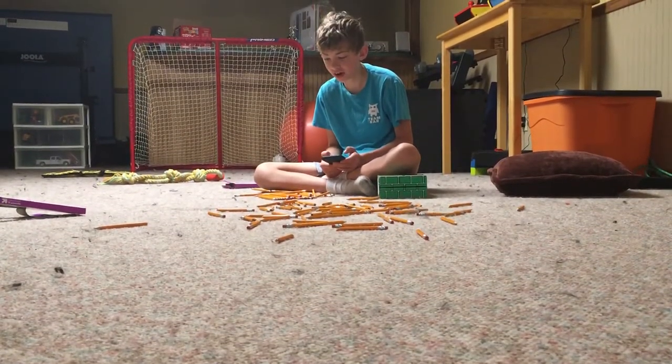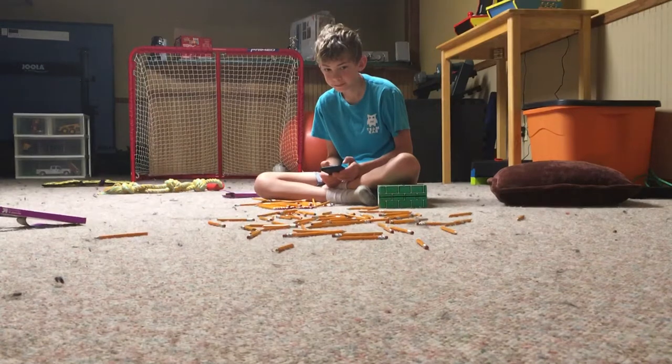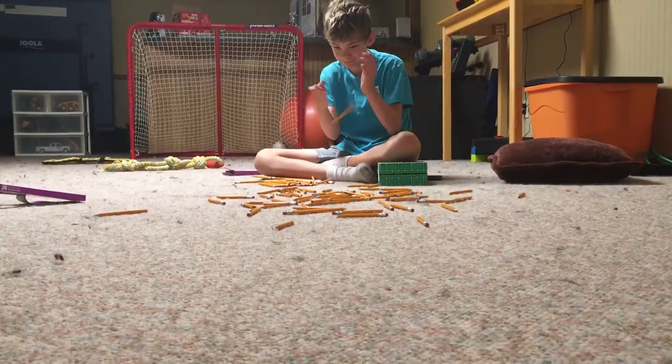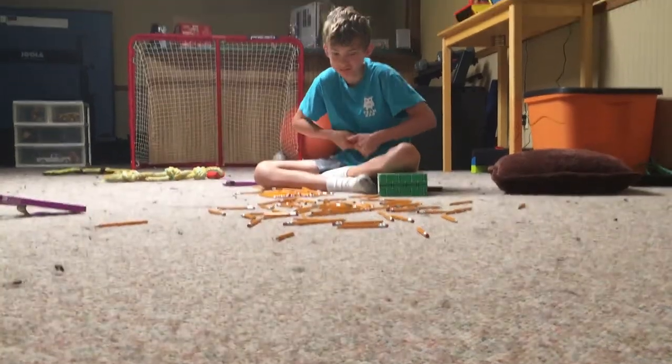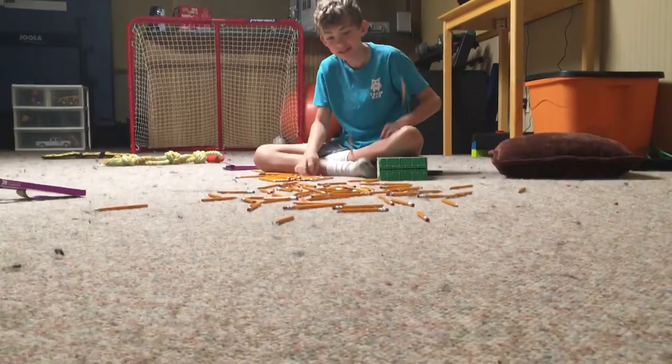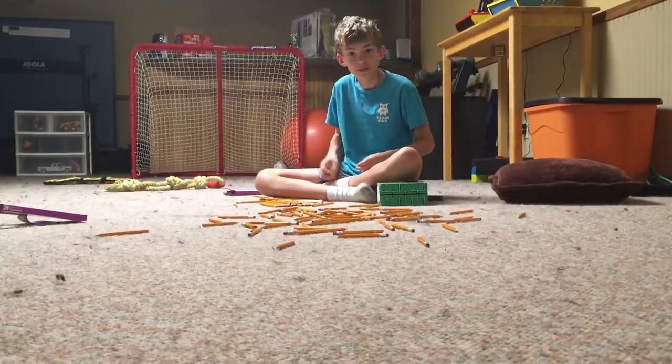I snapped 35. That's nice. Mad. Thought I could do more. Am I supposed to still be recording? Yes. Okay. This is why you're almost fired, Murray.